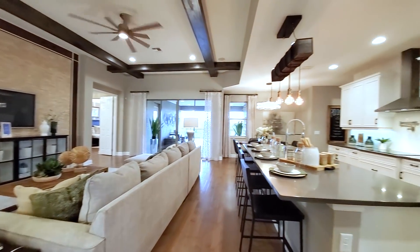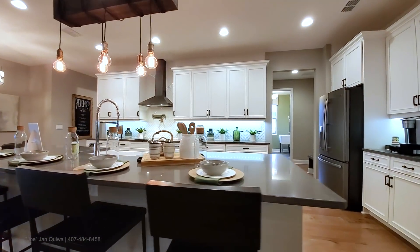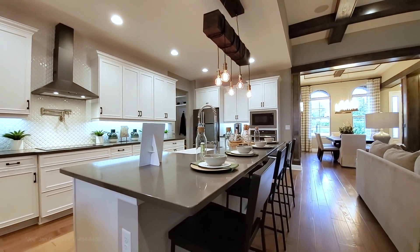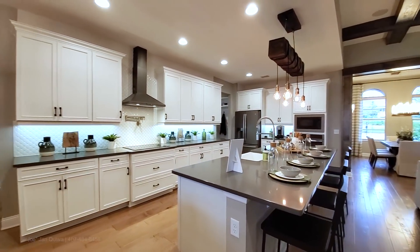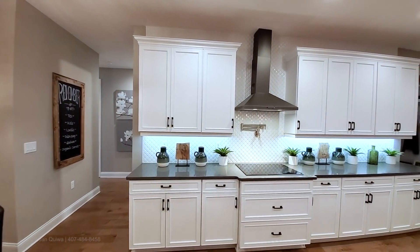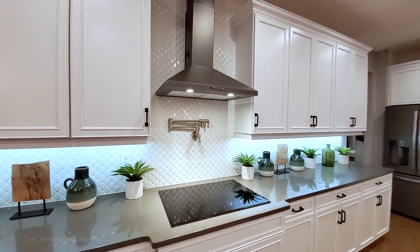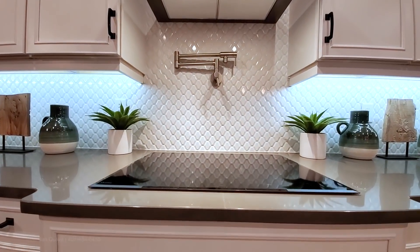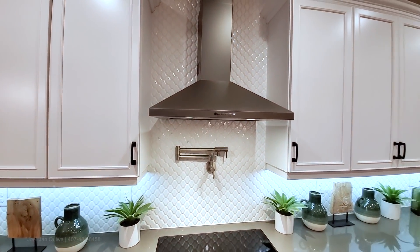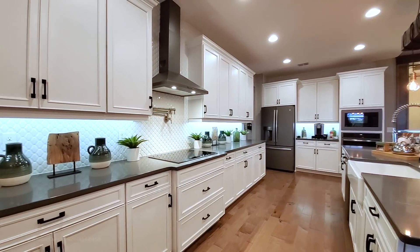Over here you have your upgraded gourmet kitchen. The center island is massive — you have four seats here, you could do five without a problem. You have quartz countertops, high-end 42-inch cabinets with crown moldings. The shadowed appliances include a GE Profile glass cooktop. Look how long that center island is, and then you have even more counter space on the perimeter.